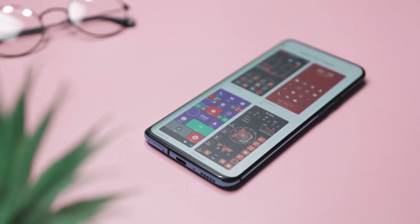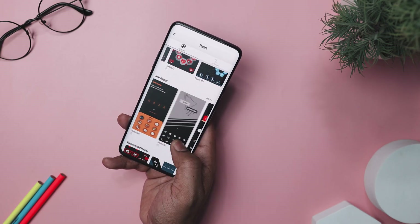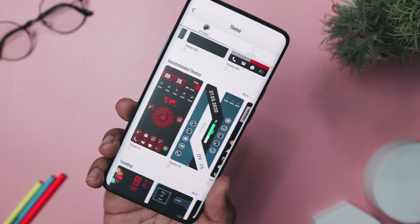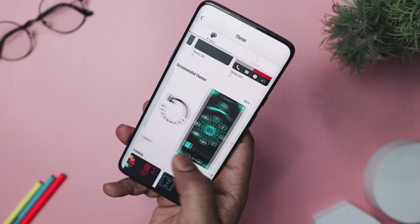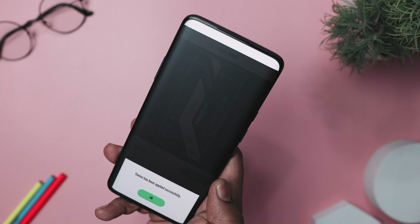What sets it apart is its huge collection of themes, wallpapers, and icon packs. Whether you are into a futuristic vibe or classic look, you will find something that fits your taste perfectly. From sci-fi themes to cyberpunk style, you can transform your phone's appearance with just a few taps.